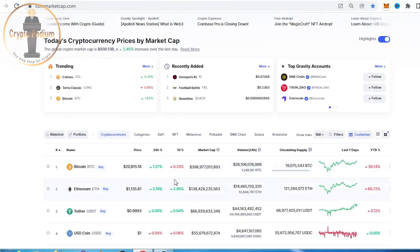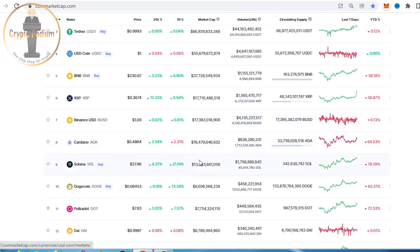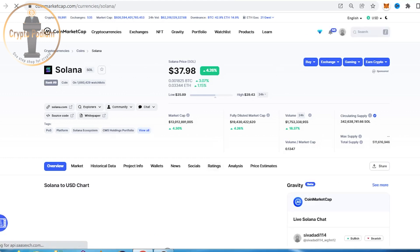Friends, we are trading as usual in the crypto market. Bitcoin is at $28,000. We are trading a little positive, but today we are down. We have an important update related to Solana — a very popular blockchain — and it is a very nice update.